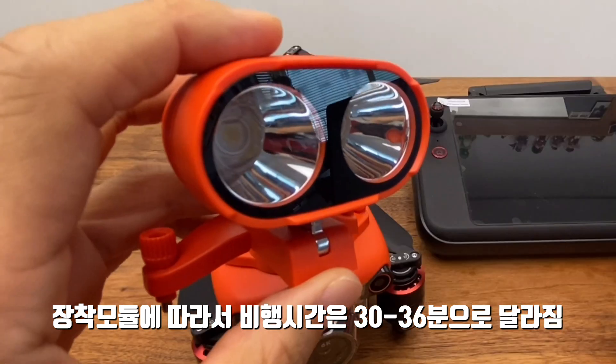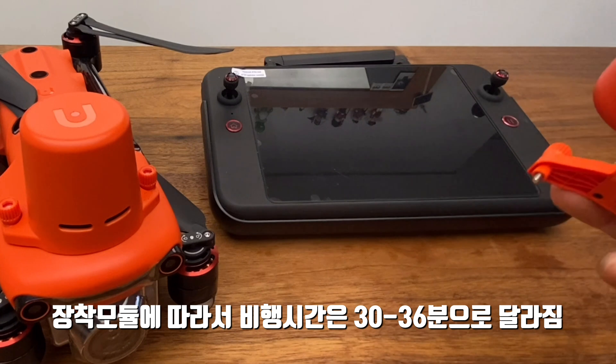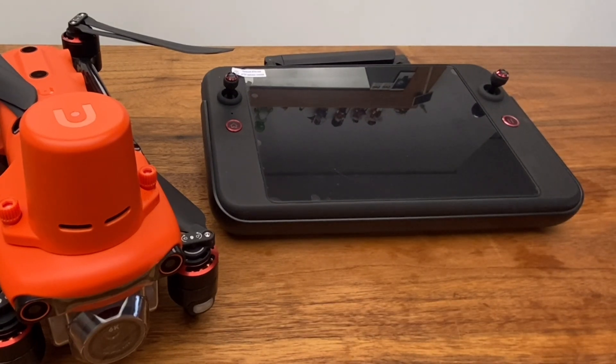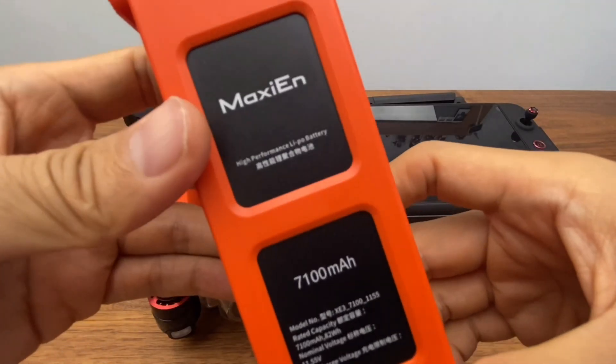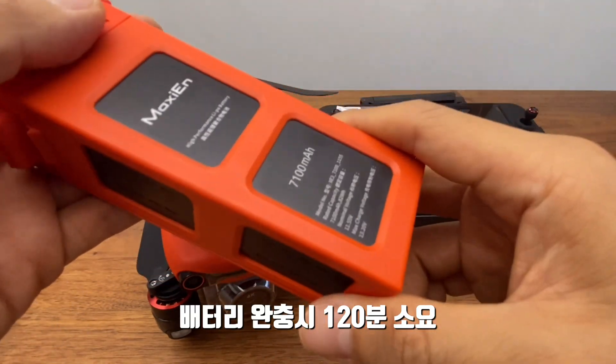Flight time will be around 30 minutes, and up to 34 to 36 minutes. The battery is a Lithium Polymer battery, giving around 120 minutes — about 2 hours.